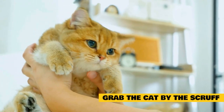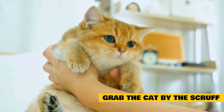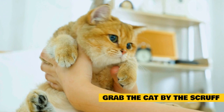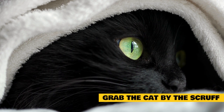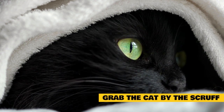Grab the cat by the scruff. This should only be done in severe circumstances where you are afraid your cat may continue to hurt you. It mimics the punishment a mother cat gives to an unruly kitten. Grasp the cat by the scruff of its neck, pick the cat up, and move it to another area of the house or room. This serves to break the behavior and remove them from the situation causing you pain.